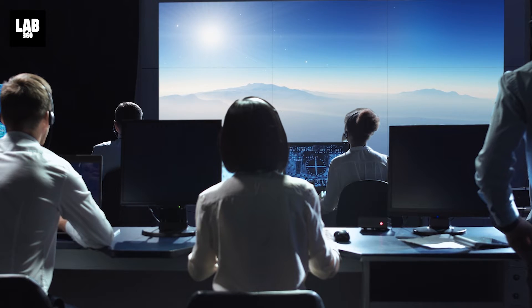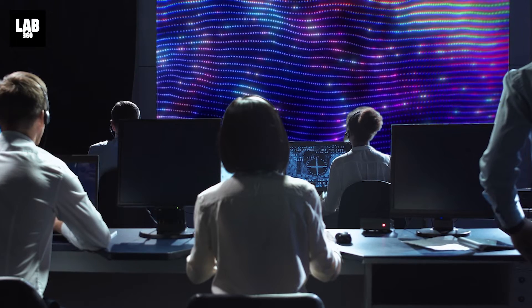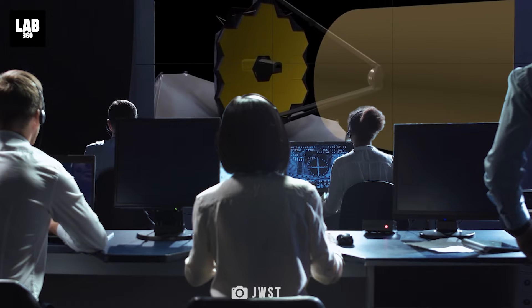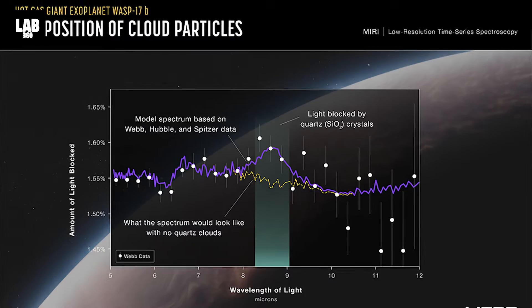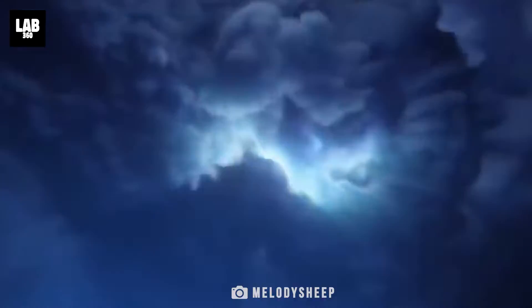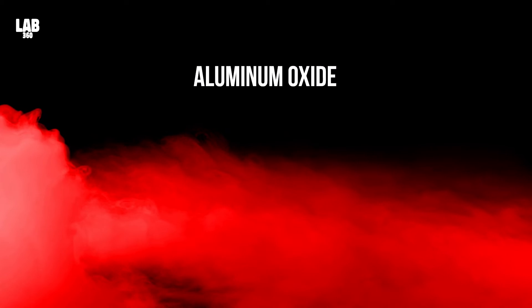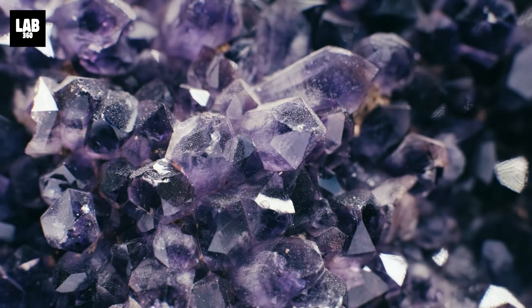The researchers calculated the amount of each wavelength blocked by the planet's atmosphere, by subtracting the brightness of particular wavelengths of light that entered the telescope when the planet was in front of the star from the brightness of the star on its own. What was discovered was an unanticipated bump at 8.6 microns — a characteristic that would not be anticipated if the clouds were composed of magnesium silicates or other potential high-temperature aerosols like aluminium oxide, but which makes perfect sense if they are composed of quartz.